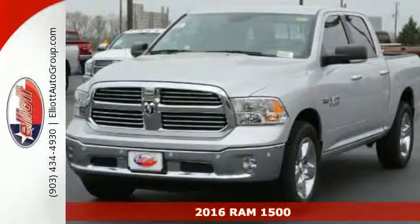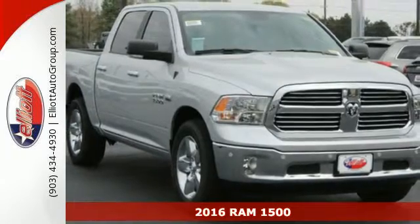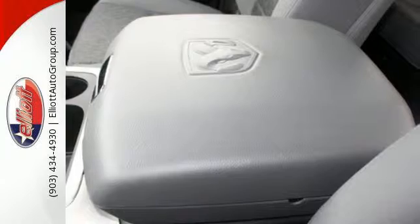Here's a 2016 Ram 1500. Heavy loads are welcomed, the interior is welcoming, and everyone will look forward to seeing this 1500 show up.